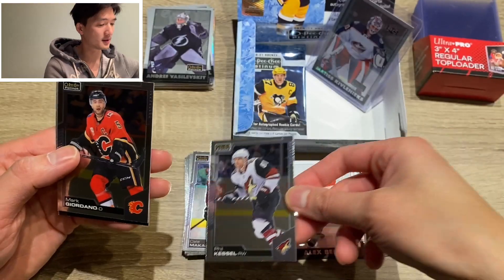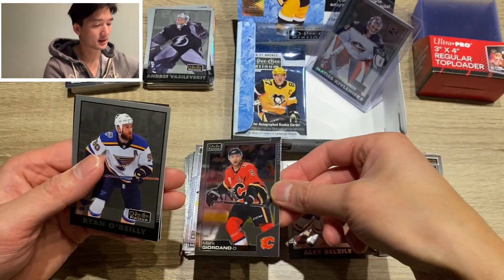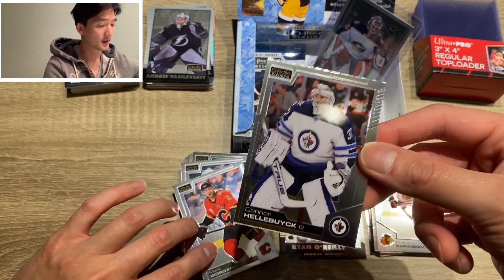Phil the Thrill Kessel. Mark Giordano. Retro of Ryan O'Reilly. And Connor Hellebuck.